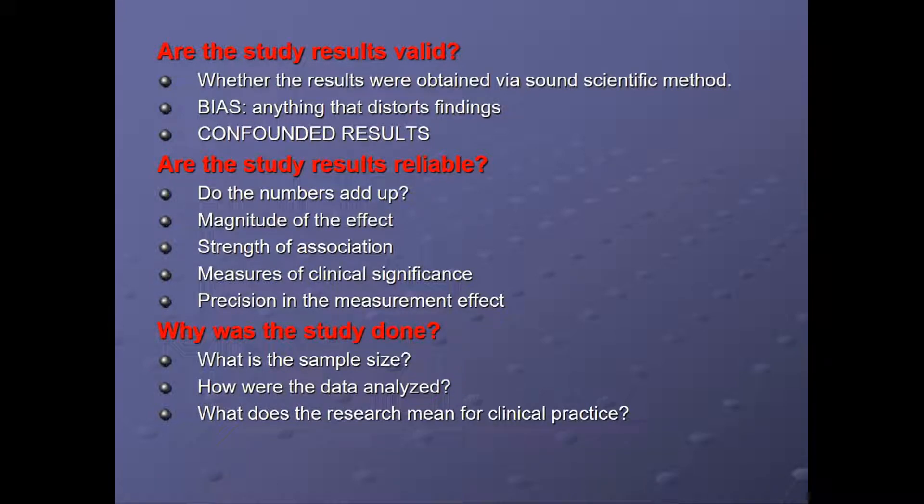Are the study results valid — were the results obtained by a sound scientific method? Is there bias, anything that distorts the findings, and were there confounded results? Are the study results reliable? Do the numbers add up? What's the magnitude of effect of the improvement — is it 10%, 20%? What's the strength of association? What were the measures of clinical significance? Was there precision in measurement? Why was the study done? What was the sample size? How were the data analyzed? And what does the research mean for clinical practice?